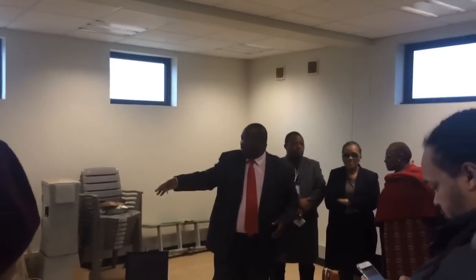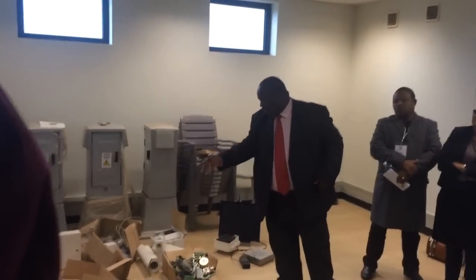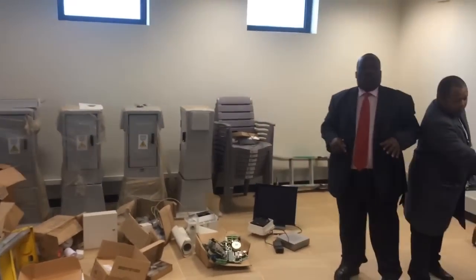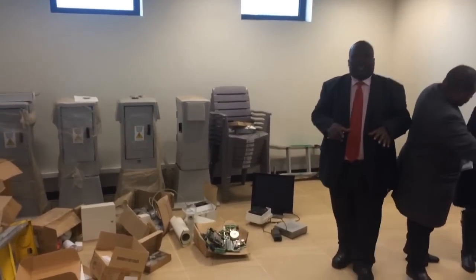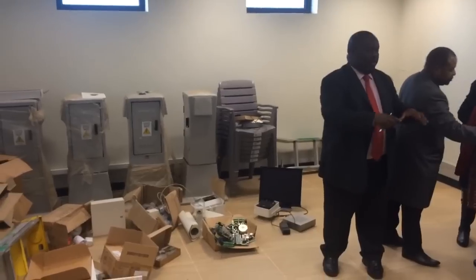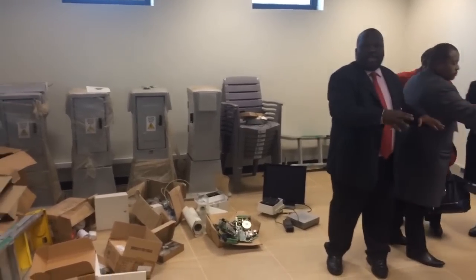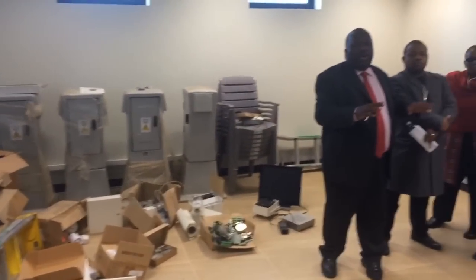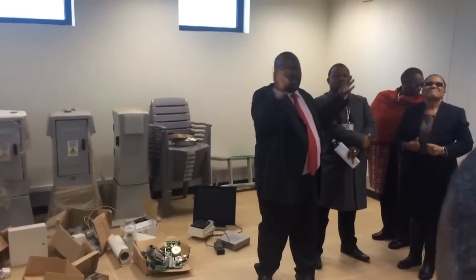The electrical equipment is supposed to be installed, including all these gadgets. Where we are standing now, we're supposed to be having desks, chairs, mounted screens, and police officers should be monitoring the entire system.